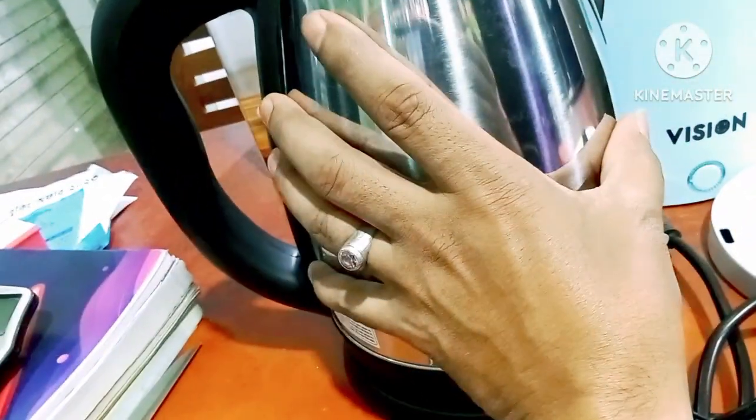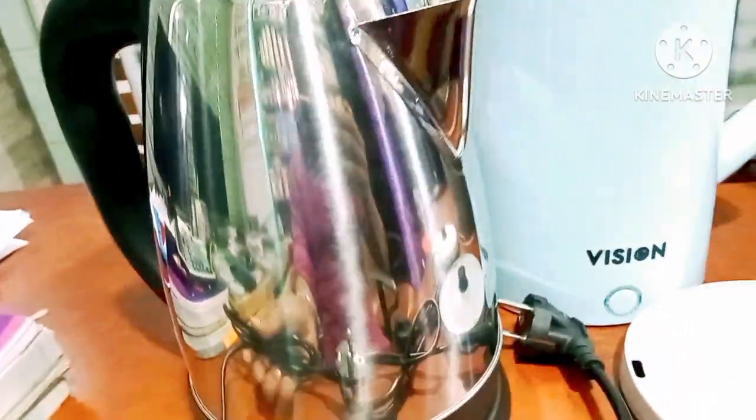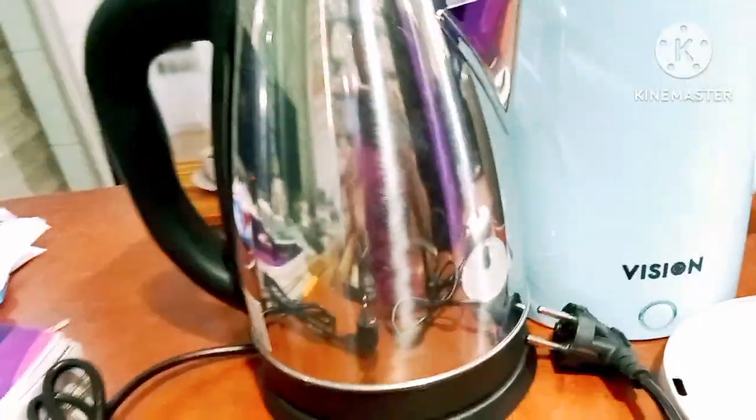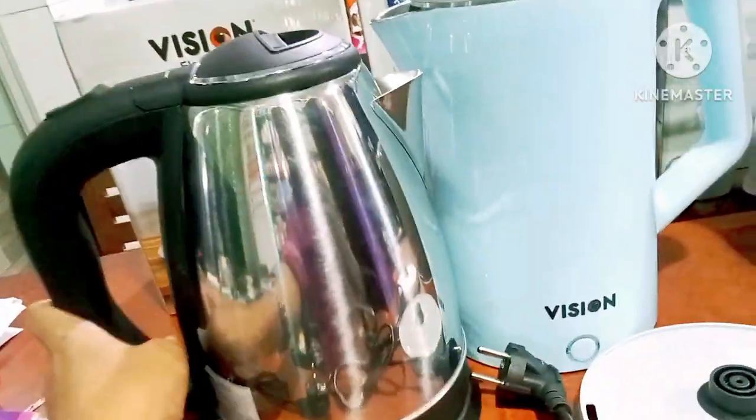If it is not a short circuit, it will be safe. The most important thing is that the body will be very warm when the body is very warm.